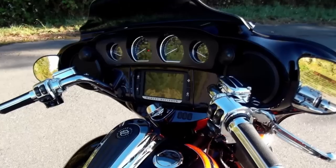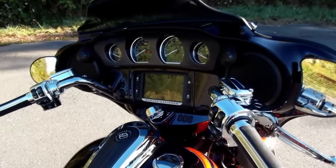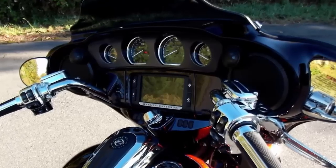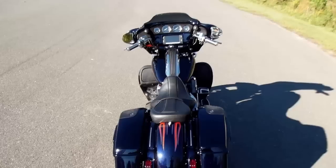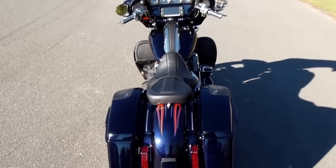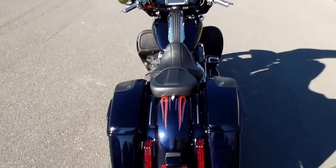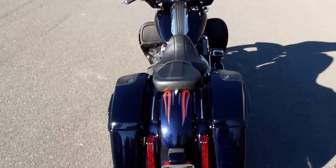Stage 2 Boom! 6.5 touchscreen infotainment with navigation. The 6.5-inch speakers in front are powered by their own 300-watt amplifier. The big 5-by-7-inch three-way speakers in the rear saddlebags are driven by their own 300-watt rear amplifier. Loud and clear.